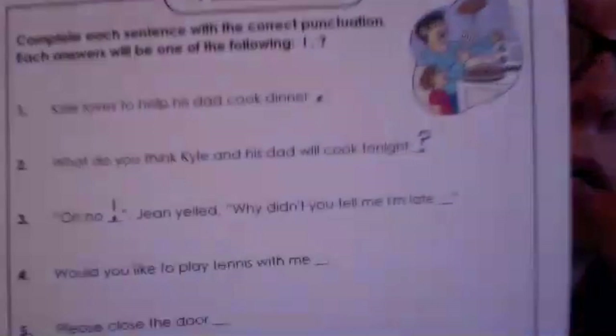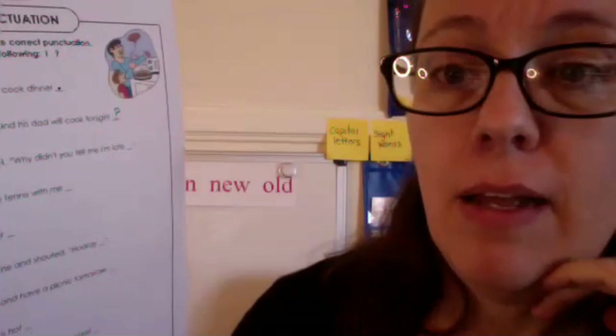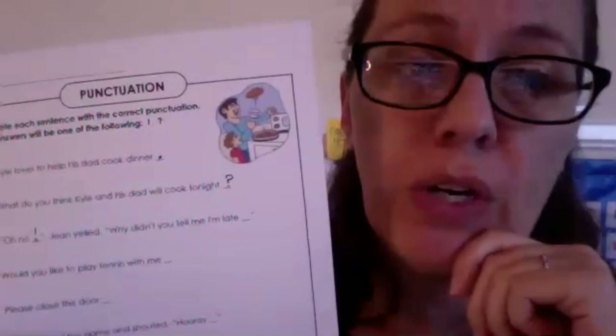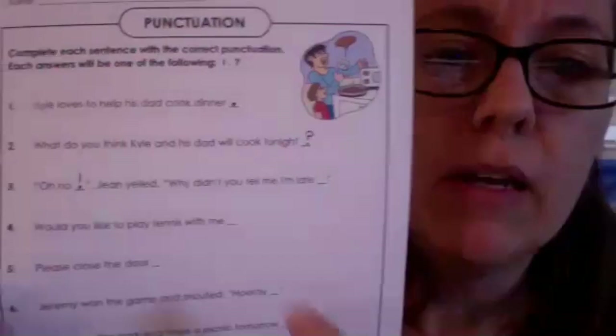The second part of the sentence is: 'Why didn't you tell me I'm late?' The word 'why' is a question word. 'Why didn't you tell me I'm late?' — that's a question, so it gets a question mark.